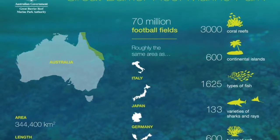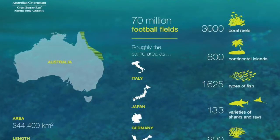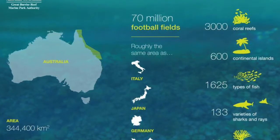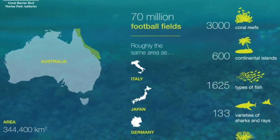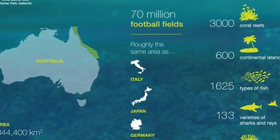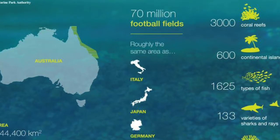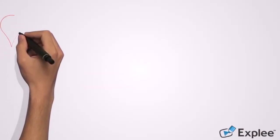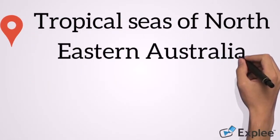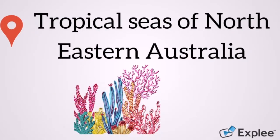The Great Barrier Reef is the world's largest coral reef ecosystem. It's a beautiful wonder of the natural world, made up of 2,900 individual reefs, which include 750 fringing reefs. It's located within the tropical seas of northeastern Australia, making it the perfect climate for corals all year round.